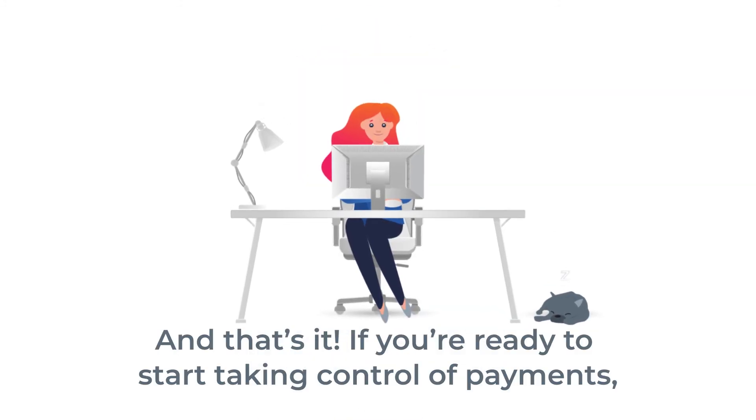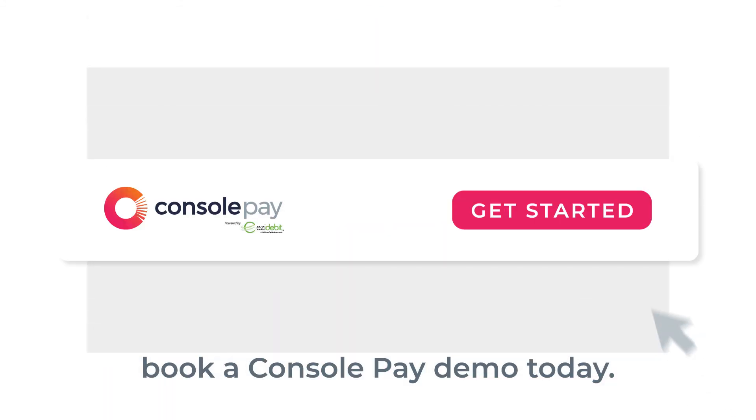And that's it. If you're ready to start taking control of payments, book a Console Pay demo today.